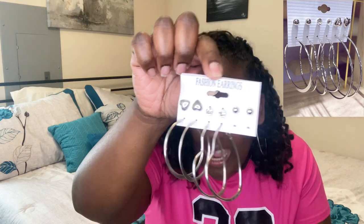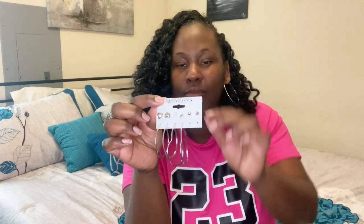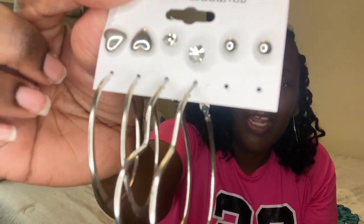I also got a few other things. First, these earrings — I'm already wearing one pair. The set includes different-sized basic hoop earrings, heart earrings, smaller hoops, little diamond earrings, and ball studs. It's a nice variety set of basic everyday earrings.